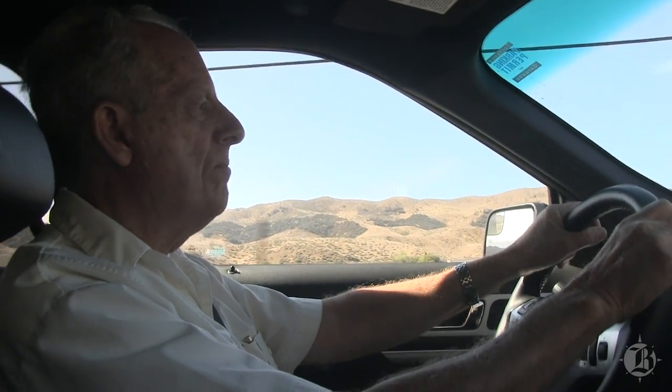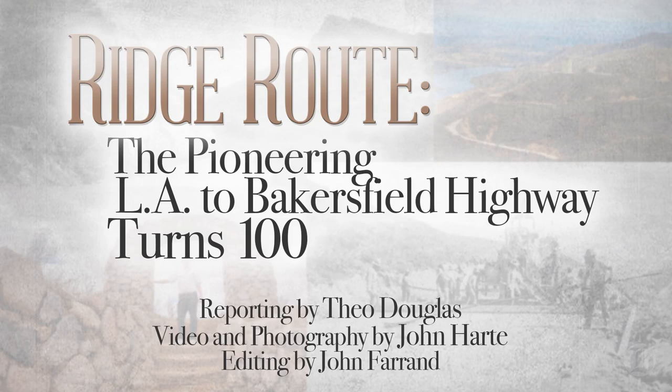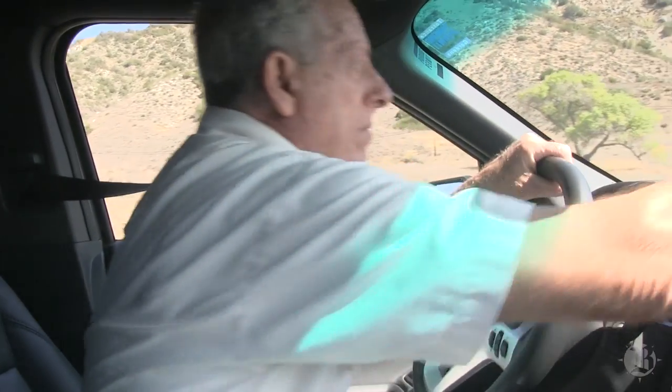This is the original route, and it went up here and ultimately went into what today is I-5, but back then it was this road. This is the original alignment, not only of the first 1915 road, but also the 1933 Ridge Alternate, better known as U.S. Highway 99. What we were just on just kind of went through and connected on to what is I-5.